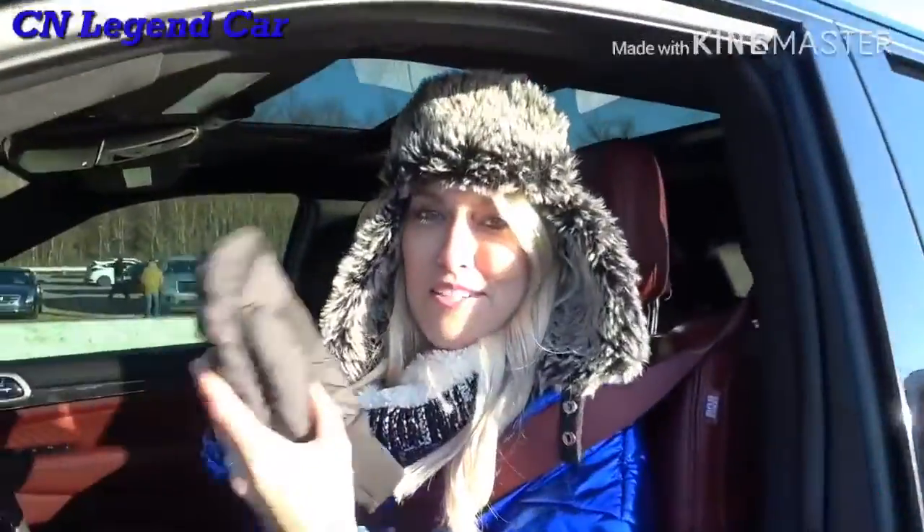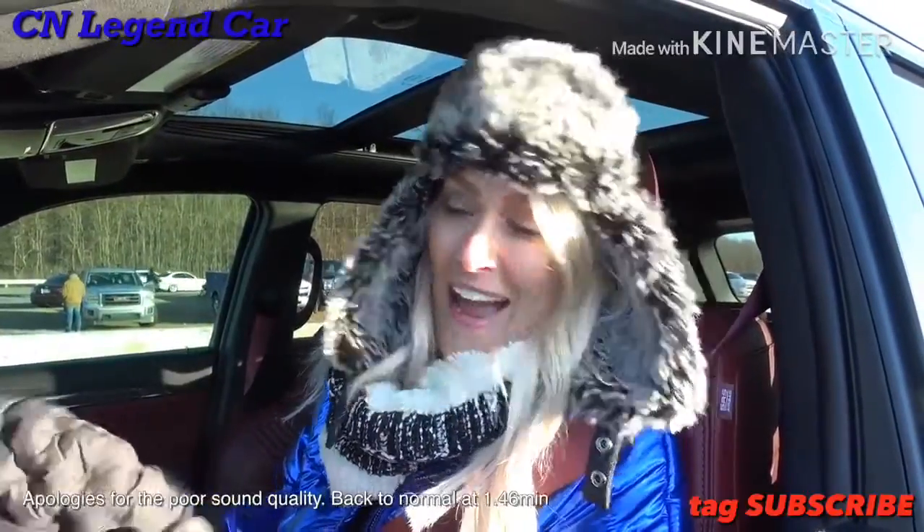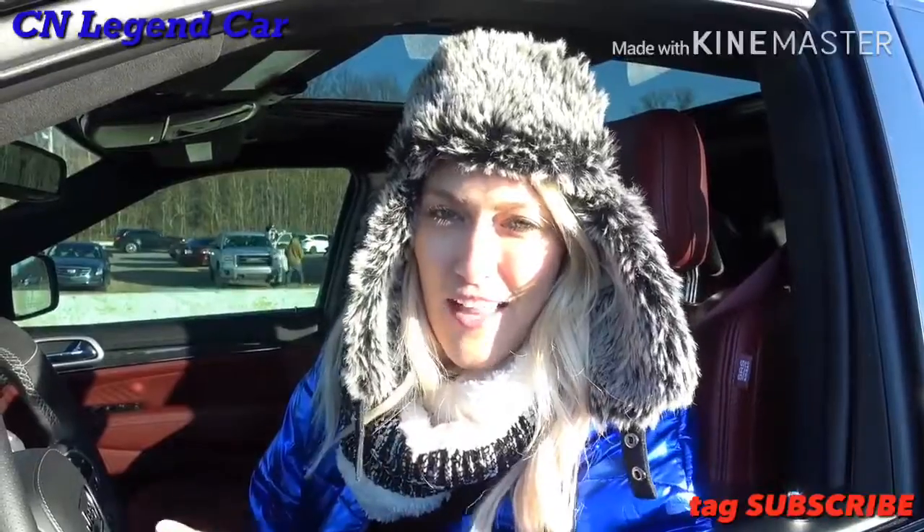What's up? Supercar Blondie here in Detroit at the Milan Dragway, and I'm in the world's fastest SUV. Thank you to Trackhawk707 — check him out on Instagram. I'm going to race Alec in his Nissan GT-R, and that's also tuned. So this is not just a stock Trackhawk.